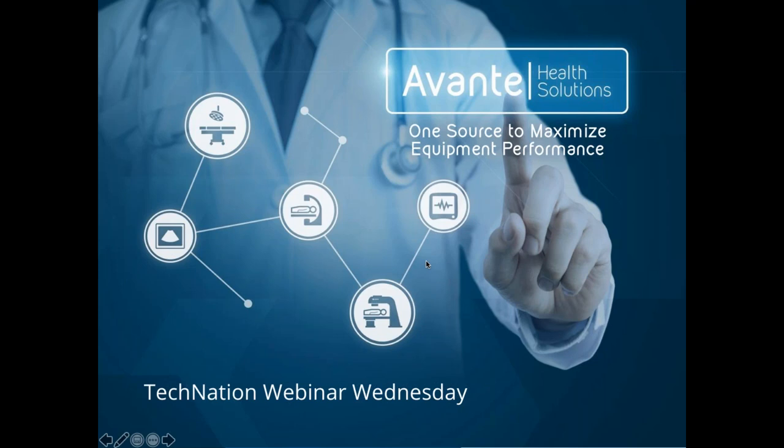Let's see who our Webinar Wednesday t-shirt winner is — it is Jake Narvi. Congratulations, Jake. The correct answer, of course, is Idaho. Webinar Wednesday would like to thank our sponsor, Avante Health Solutions.